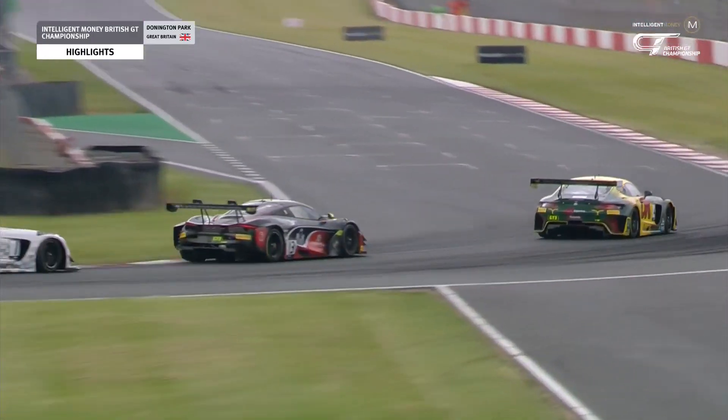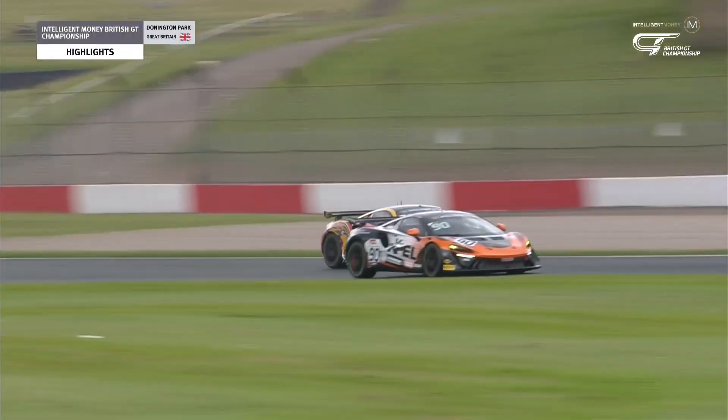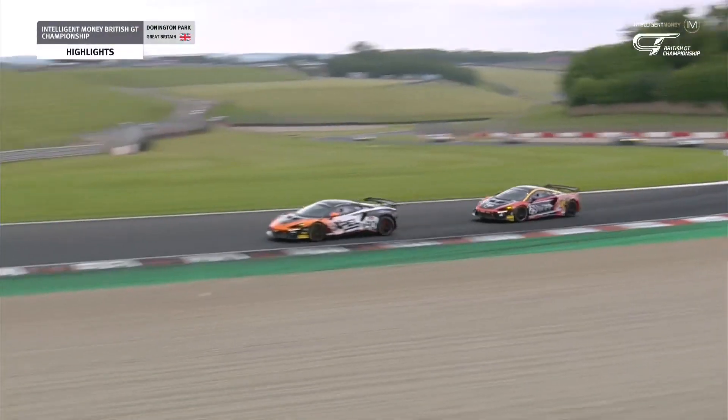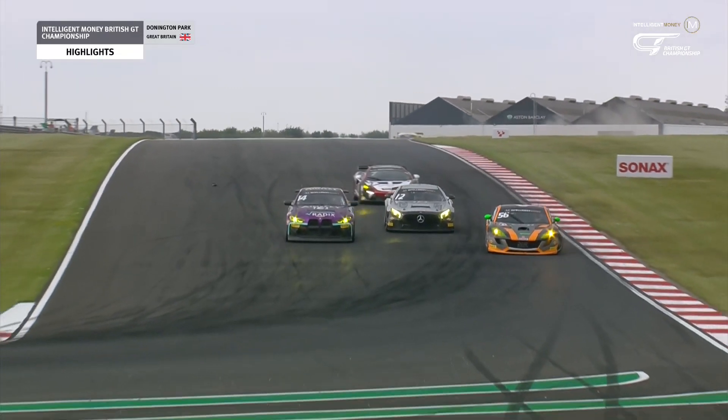Johnny Adam led from the restart and would lead all the way to the end, chased hard by Ewan Hanke with Jules Gounar hanging on to third. But in GT4, things were changing — Charles Clark went through on the inside of Tom Wrigley's similar McLaren to pick up the class lead and make it two endurance wins back-to-back for the Optima Motorsport team.